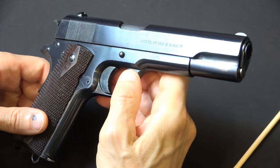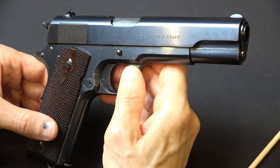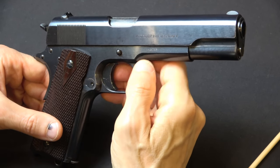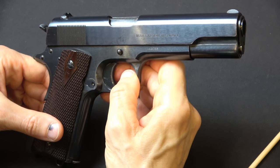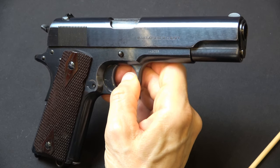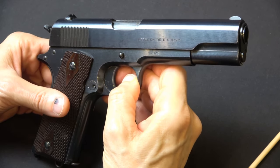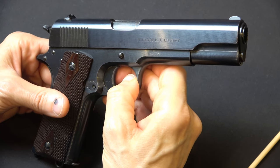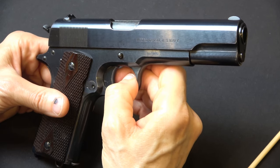Before we wrap up, one of the last things I want to touch on is magazines, because people like to have a correct magazine. This particular gun is an example of the third shipment sent to the Navy, actually shipped in May of 1912, and at that point Colt was still using its earliest configuration 1911 magazine. Let's cut to the magazines and give you a guided tour.